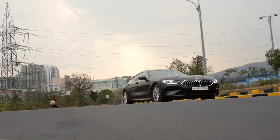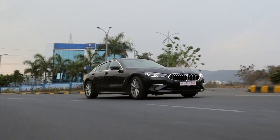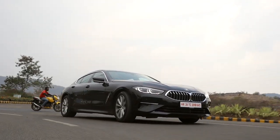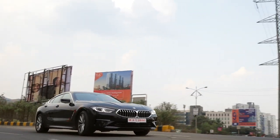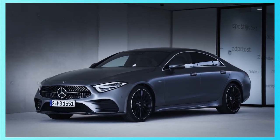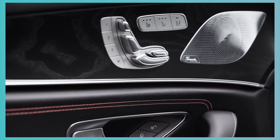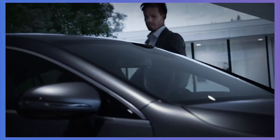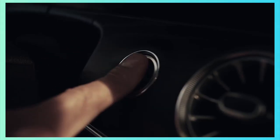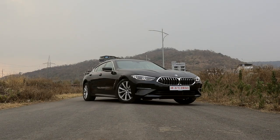Then there's the price — this thing starts at 1.31 crore rupees, which is quite a hefty price tag, with its closest rival from Mercedes costing almost 50 lakh rupees lesser. The 840i is a high price for high quality. The CLS doesn't have a petrol option in India yet, nor does its 2.0 diesel make as much power, nor does it make a nice noise or drive as well. And most importantly, at least for me, the 840i looks absolutely stunning.